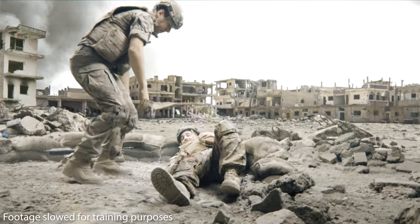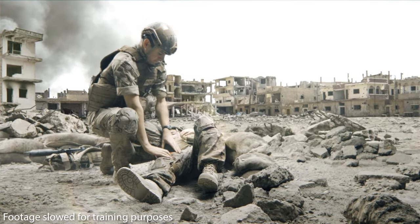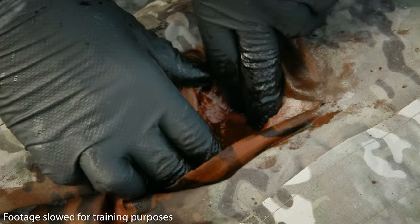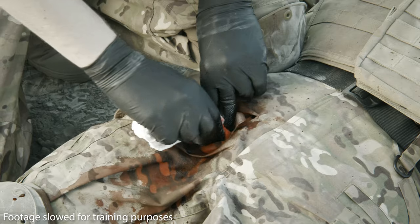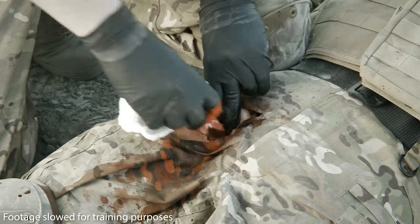When responding to a casualty, it's important to identify massive external hemorrhage as soon as possible. Fully expose the wound, identify the point of bleeding, and apply direct pressure to stem the flow and gain control of bleeding. If blood has pooled in the wound, remove the excess using plain gauze, swabs, or whatever material is available.